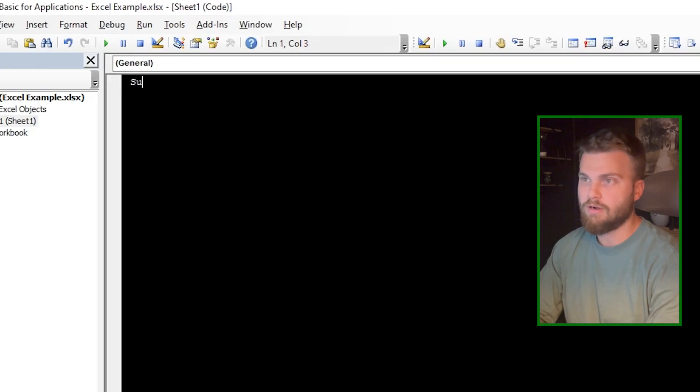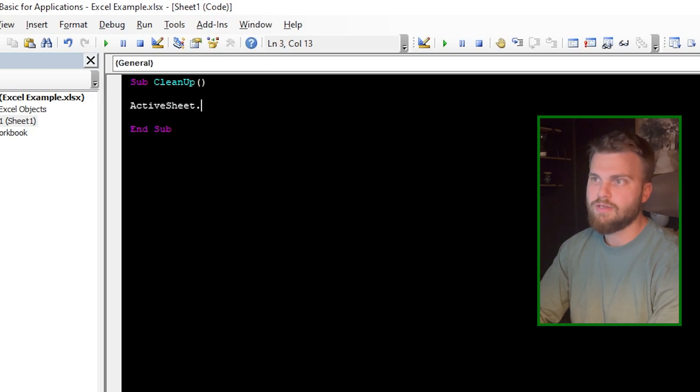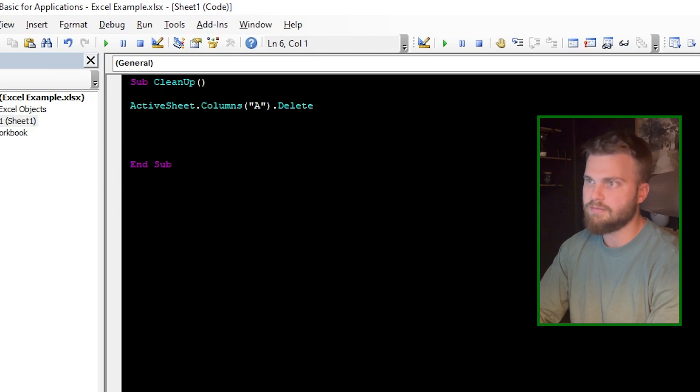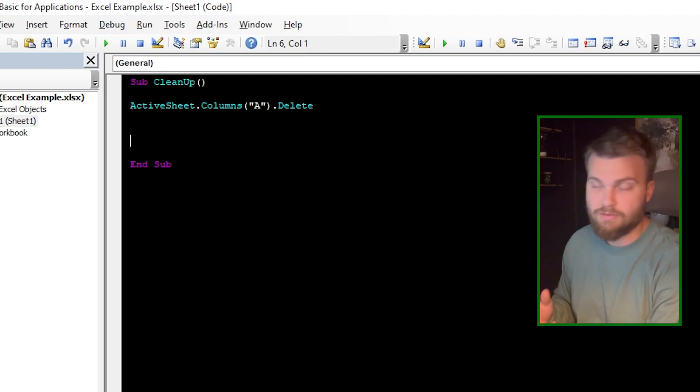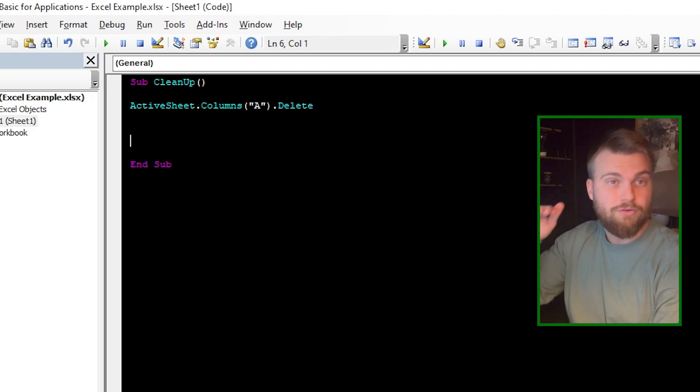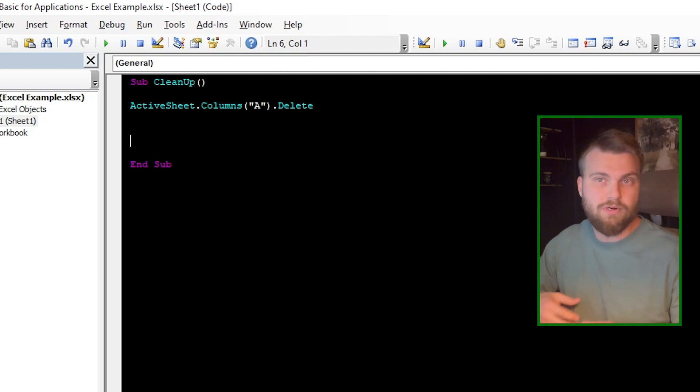We're going to start with our sub — we'll call it "Sub Cleanup". The first thing we need to do is delete that column, so we'll write: ActiveSheet.Columns("A").Delete. That's going to delete the column — done. Now we need to loop through each one of those rows, determine which ones to delete, delete those rows, and move on.